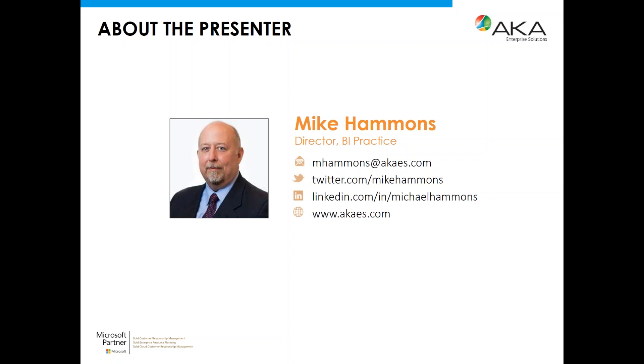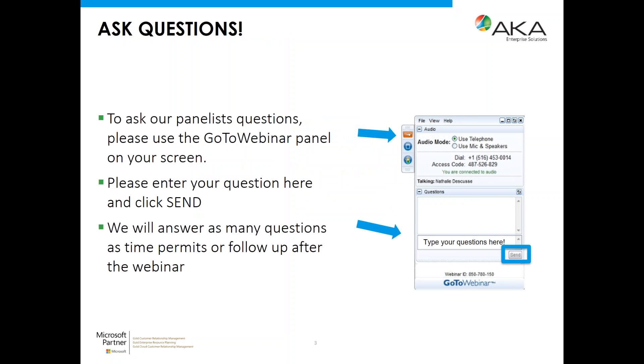Before we get started, please submit any questions you have for today's presenter by typing them into the questions pane of the control panel. You may submit questions at any time and we will address as many as possible during the Q&A session at the end of today's presentation. With that, I'll pass the mic to Mike.